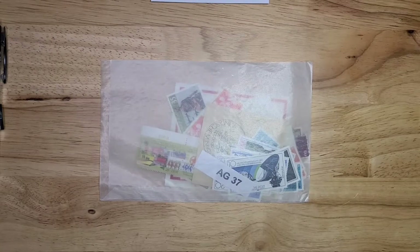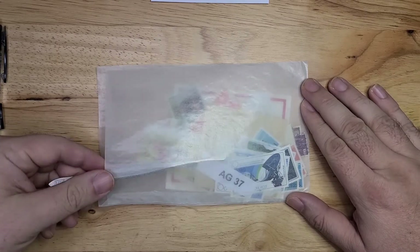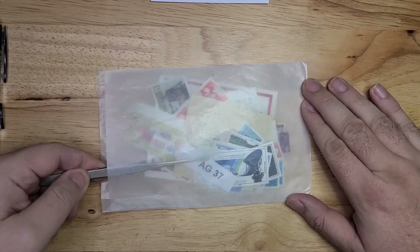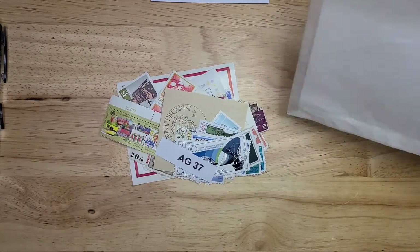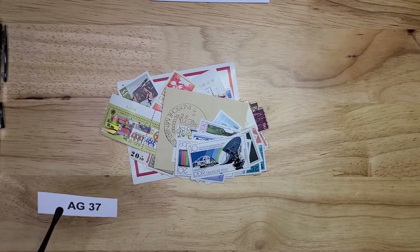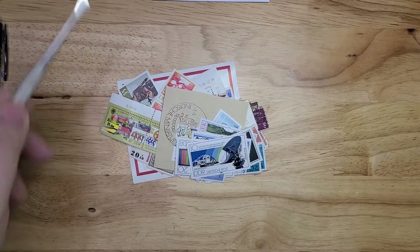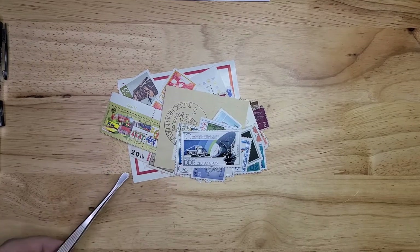Hello and welcome to episode seven of opening small eBay lots of East German DDR stamps. If you've been following along, you know by now that I bought these mainly for the mini sheets, but I'm finding quite a few that fill holes in my collection as well. I paid about two dollars a lot on average. So let's start with the mini sheets.